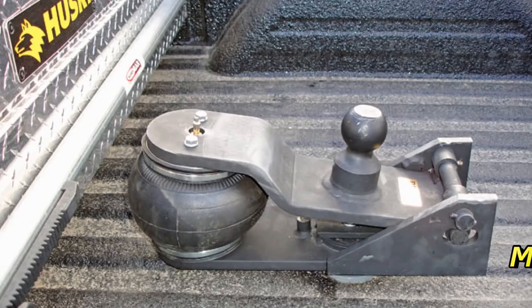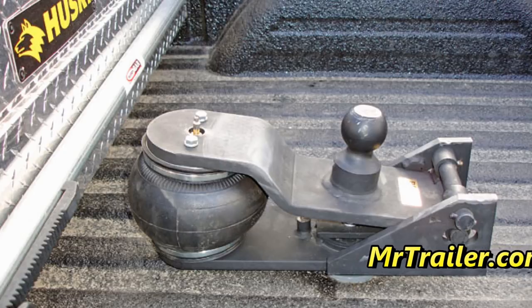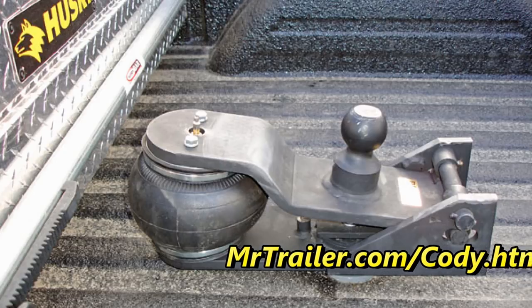We dominate the segment. We have around 40% market share with the Transit, maybe another 15% with the E-Series still, so covering Transit and E-Series together we're probably in the 50 to 55% market share range. The Ford brand dominates the business.